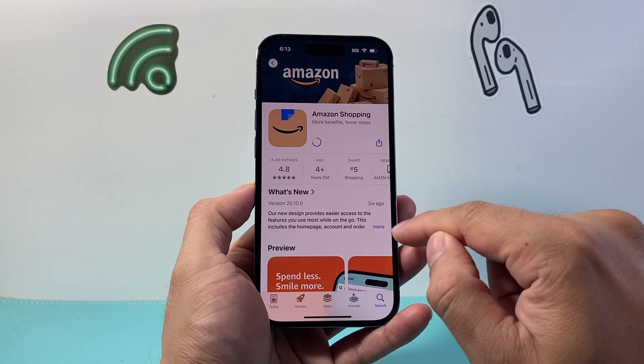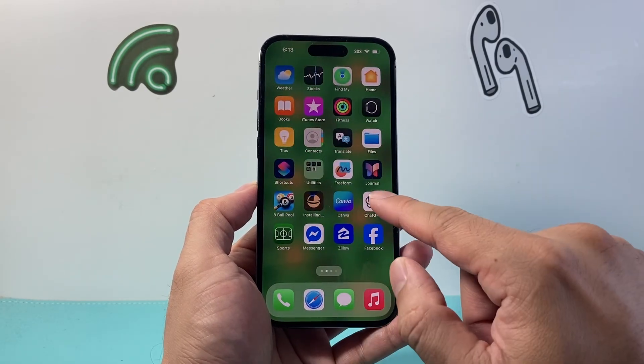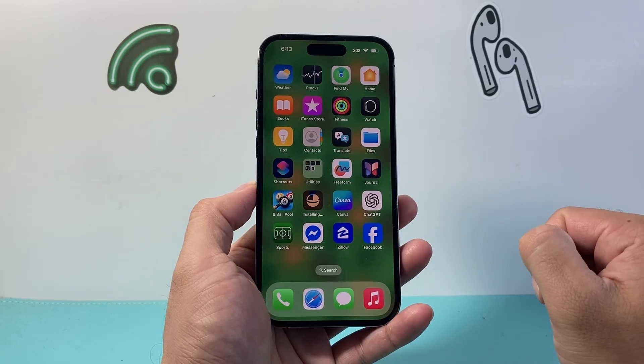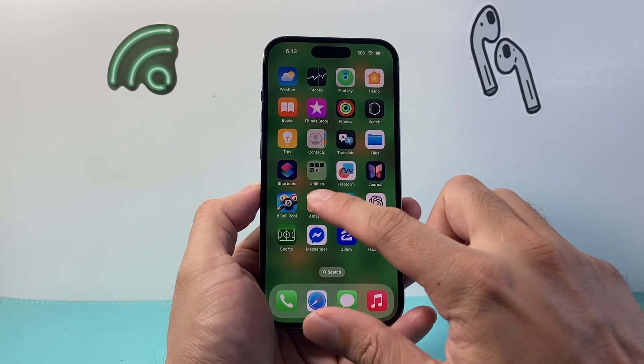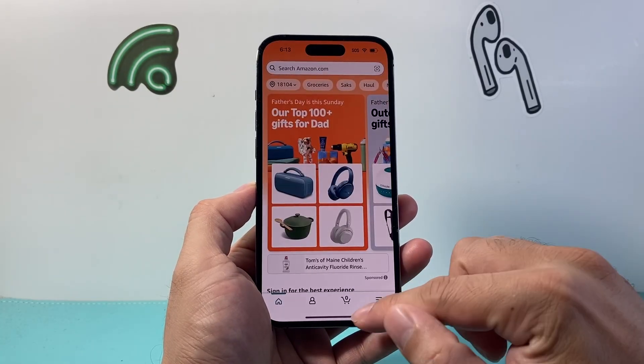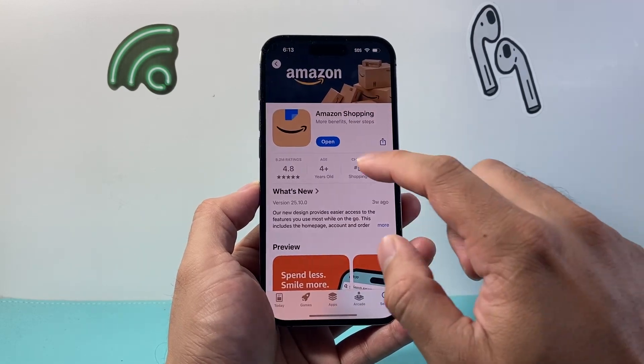You can see the history of when the last update was. You can exit out of the App Store and see it installing the update — wait for that update to complete, then relaunch the app after that.